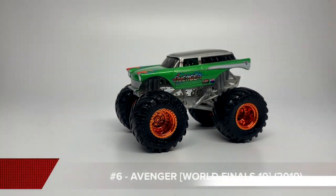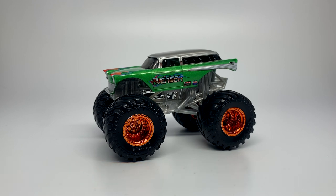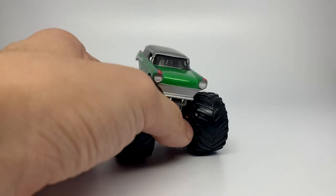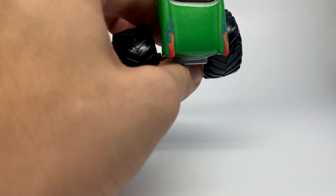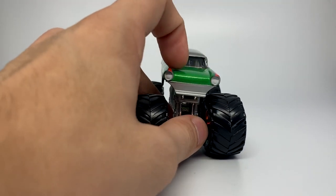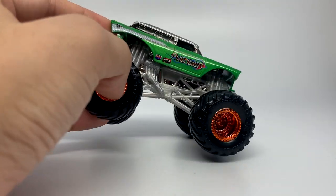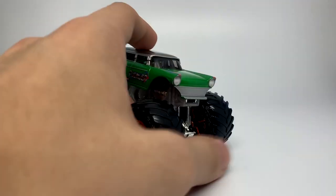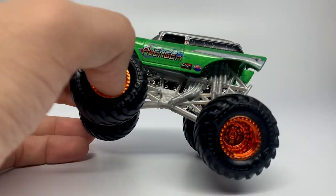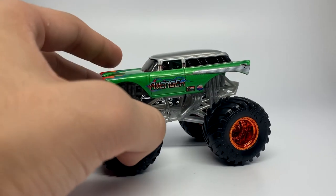Now we enter the realm of Spin Master. At number six, we have the Nomad Avenger. For the first year, they went all out, putting out everything they could to make this line much better than the previous years. The Avenger Nomad World Finals 19 paint scheme — they actually got it done in their first year. The only thing I complained about with this truck is the fact that they took off the hood printing. That really should have stayed on — that's why this is number six. If it had the actual printing on the hood, it would be number two on my list. But besides that detail, the casting overall is amazing. They really did go all out, and it truly is one of the best ones of the decade. So here is the Nomad Avenger, number six on my top 10 trucks of the decade.